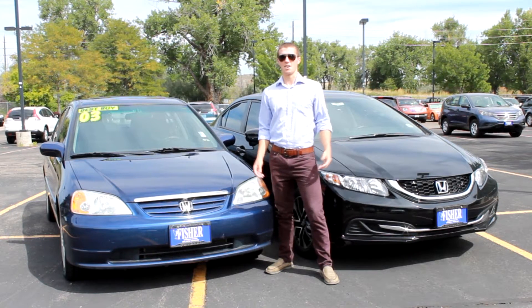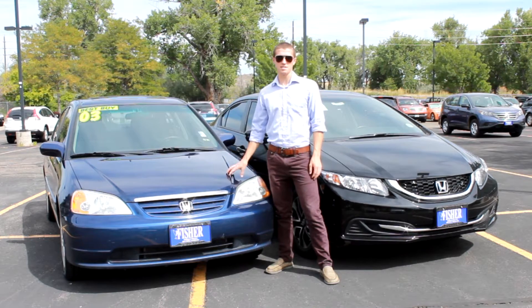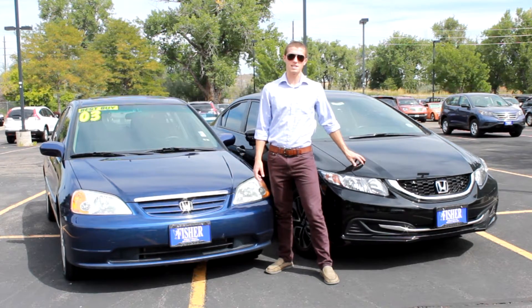Hey, Mike here with Fisher Auto, and in honor of Throwback Thursday, we'll be taking a side-by-side look at a 2003 and a 2014 Honda Civic.